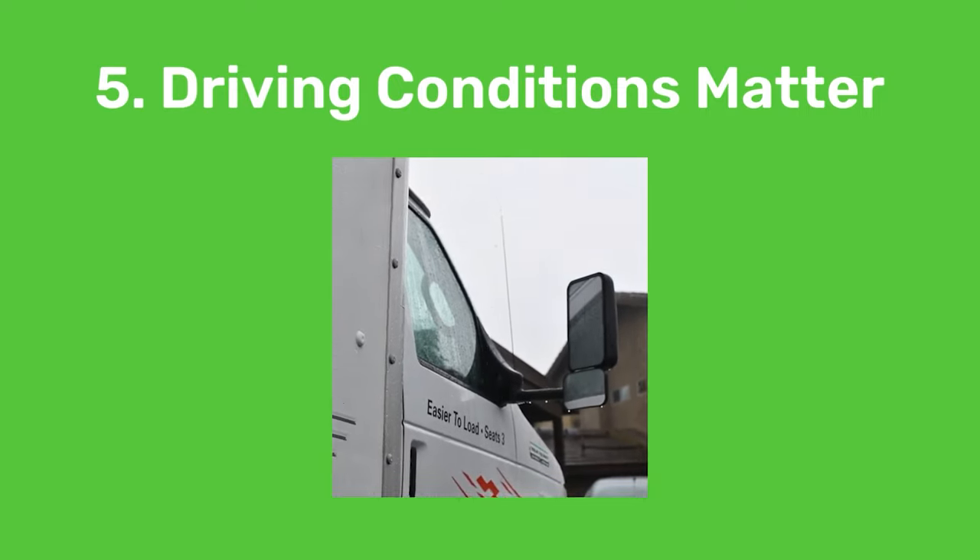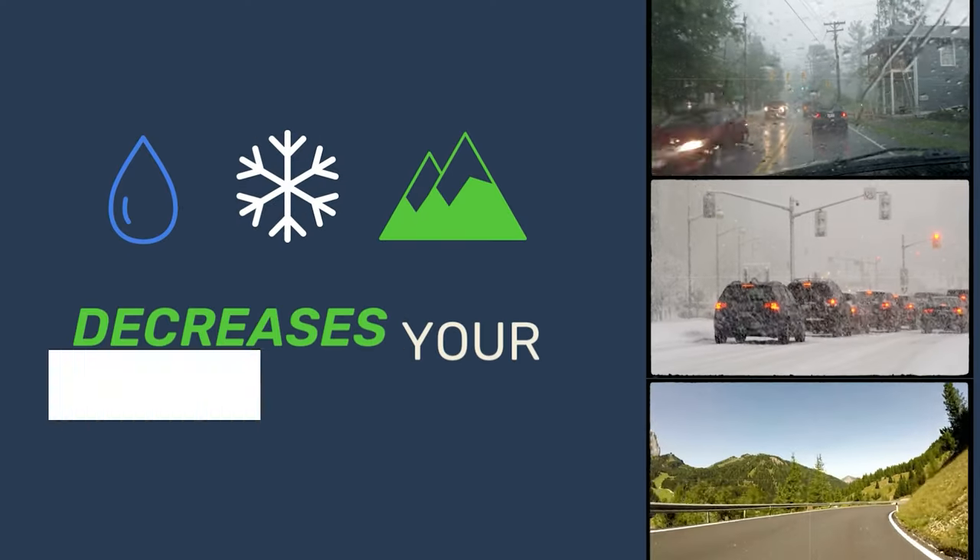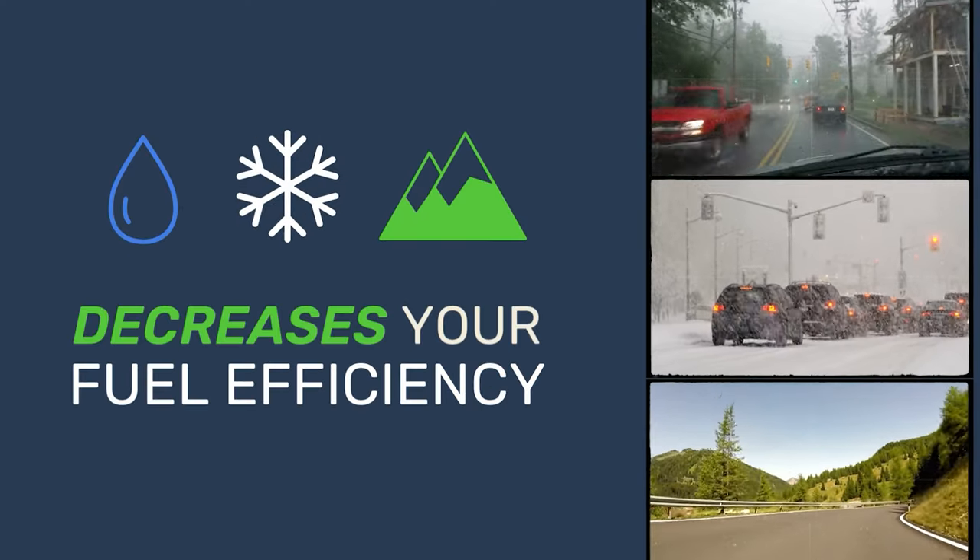The most ideal conditions would be to drive on a bright and sunny day with no wind and no inclines. But rain, snow, and mountains are not your friends.